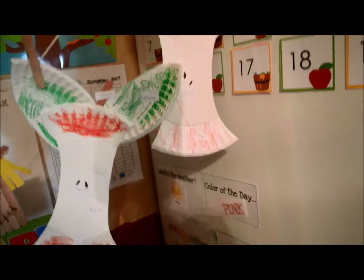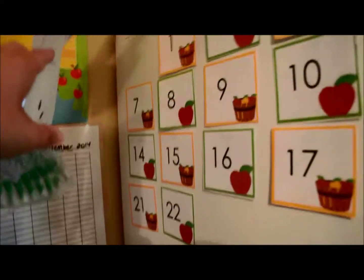I just thought we would share what I did today with them. We did our board work. We put up Monday the 22nd. We sung the songs and did all of this work.